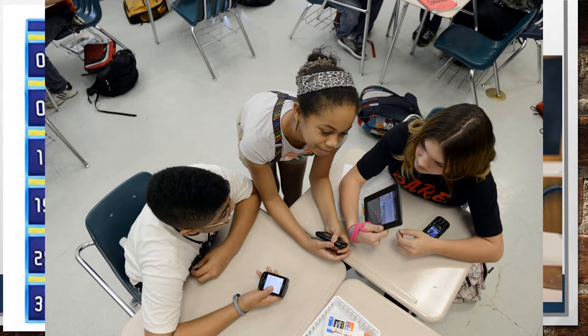Then you will return your phone once you're done to the caddy on the wall so it does not distract you from learning later. At the end of class, you can get your cell phone and bring it to your locker or to your next class.